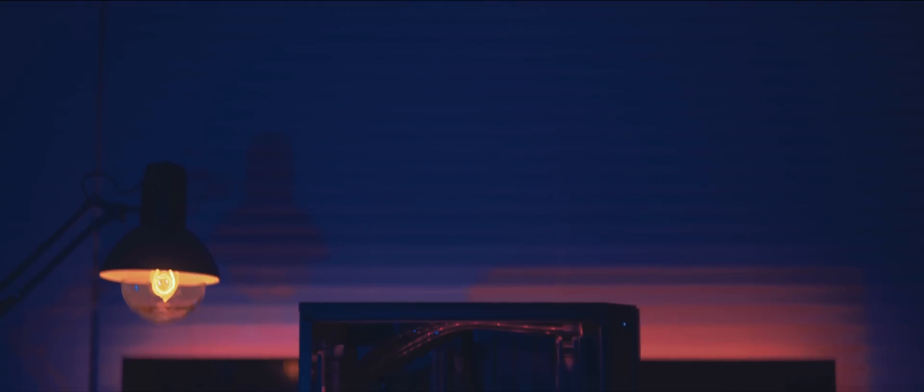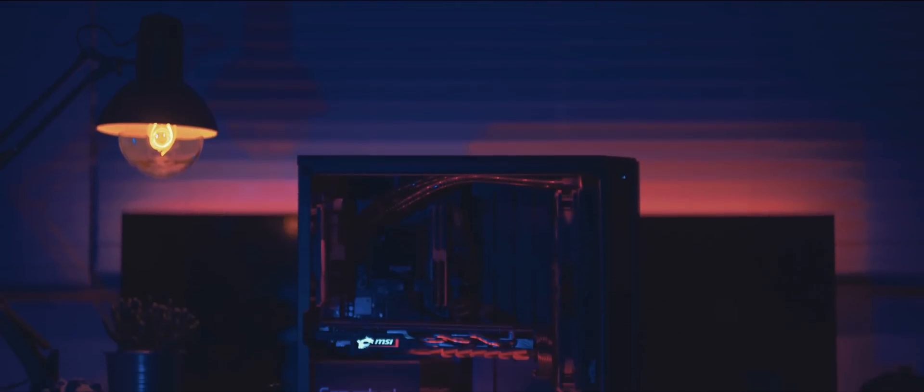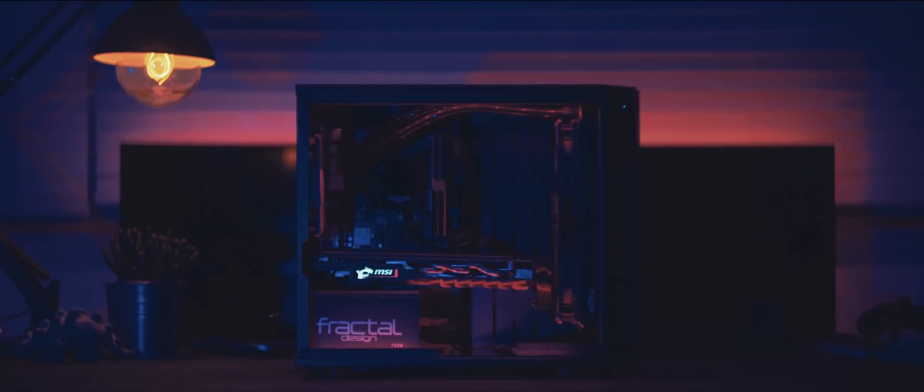Housing everything is a Z170 motherboard from MSI. It just has everything she wants and could want for the future. Plus, it never hurts having a nice color theme that you're going for. So all in all, this thing is looking good.